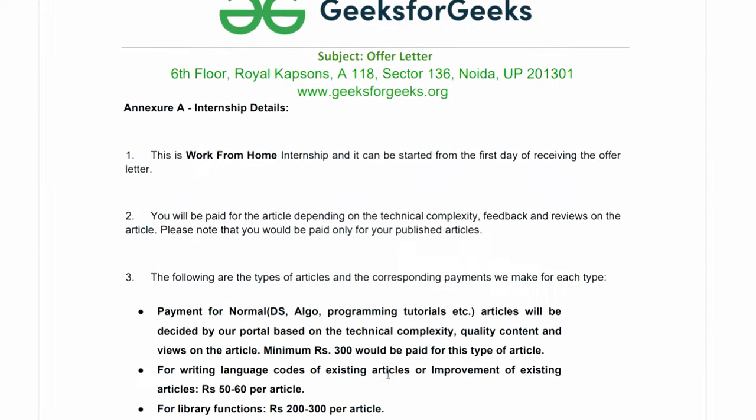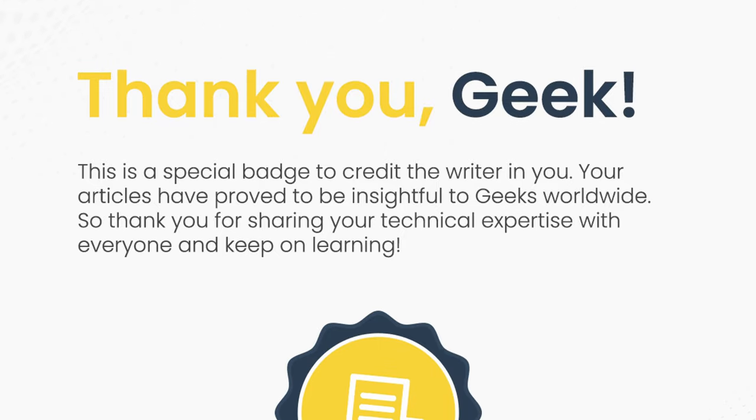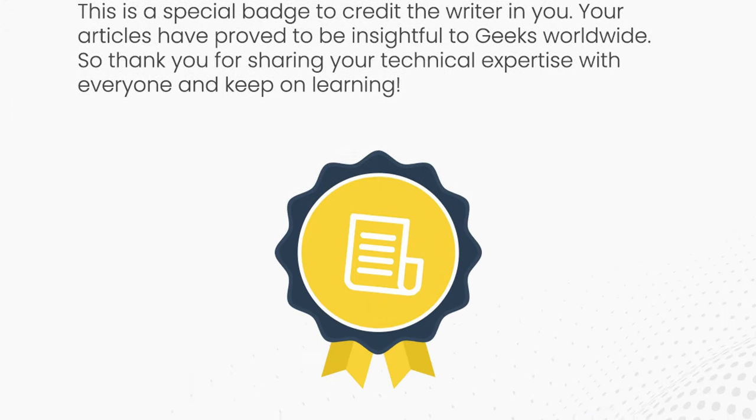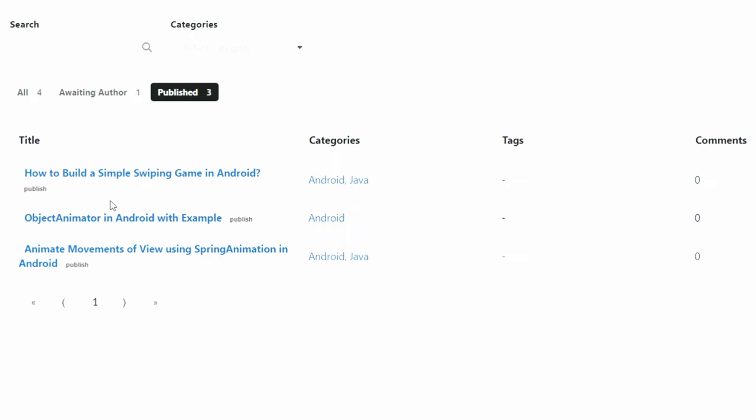The moment after signing your offer letter, you are officially a technical content writer at GeeksforGeeks. They provide a certificate for all of your articles and will pay up to four to eight dollars per article. After publishing 10 articles, you can get your internship certificate.